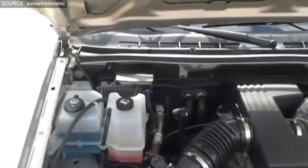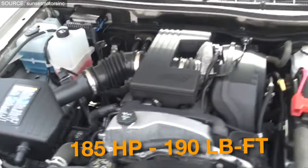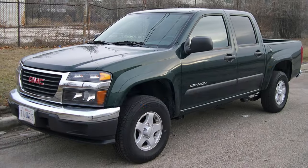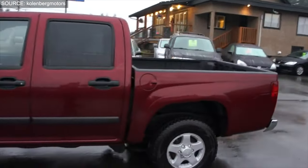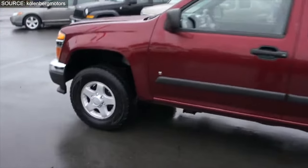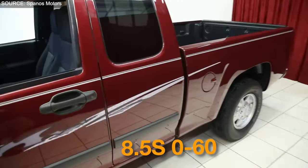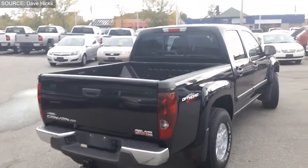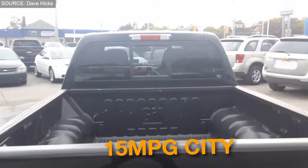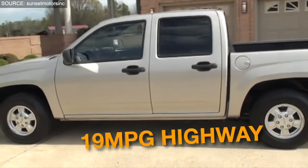Performance-wise, the Canyon offered two engine choices: a 2.9-liter four-cylinder engine with 185 horsepower and 190 ft-lbs of torque, and a more robust 3.7-liter five-cylinder engine producing 242 horsepower and 240 ft-lbs of torque. These engines provided decent acceleration, with the 2.9-liter achieving 0-60 mph in 9.5 seconds and the 3.7-liter improving that to 8.5 seconds. Fuel efficiency was also a highlight, with the 2.9-liter rated at 15 mpg city and 20 mpg highway, and the 3.7-liter at 14 mpg city and 19 mpg highway.